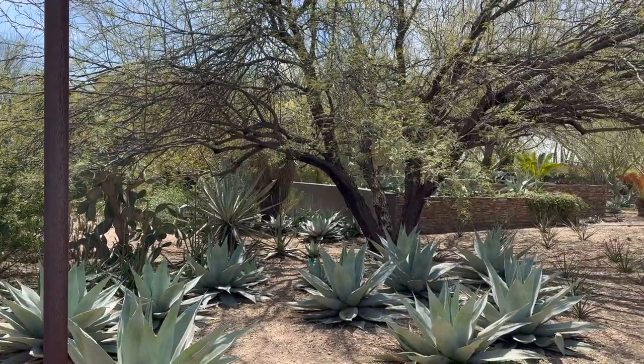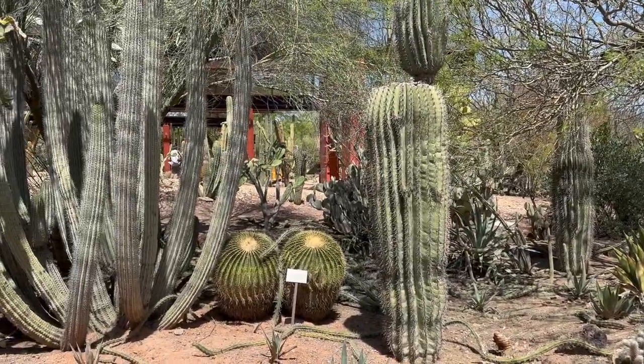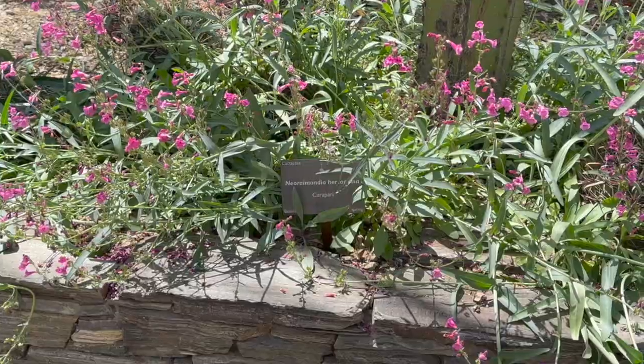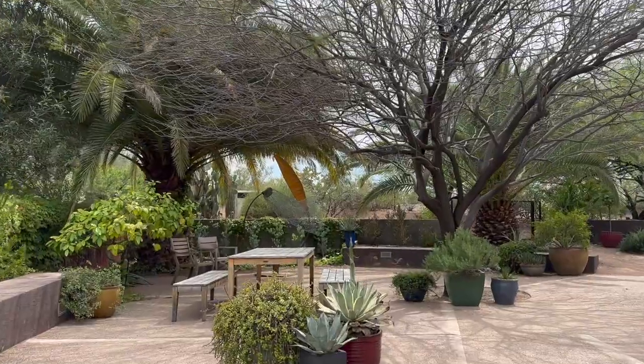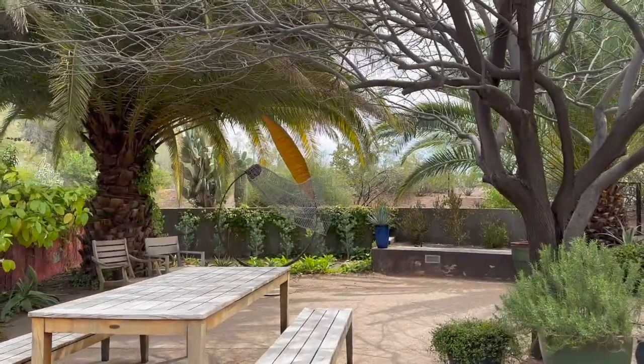Of course, it's very hot in Arizona during the months of May through September, so it is best to visit the garden during the cooler months. However, the garden does host evening events during the summer, such as ballet under the stars and local musicians.